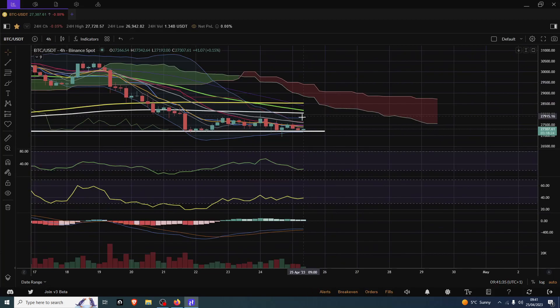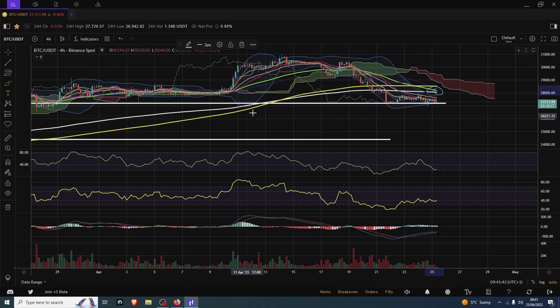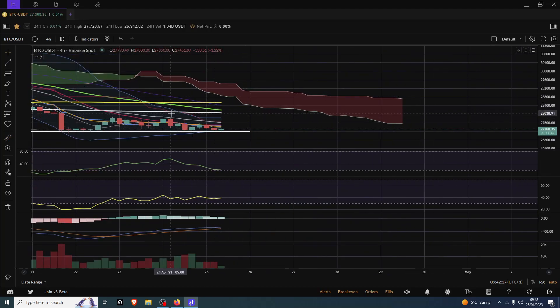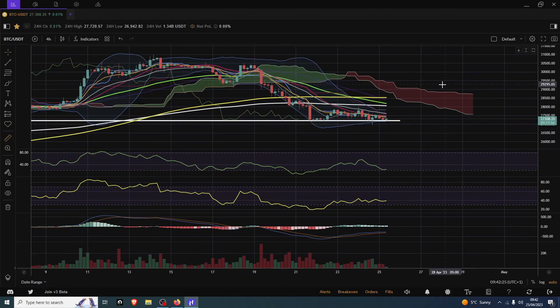Let's finish off with the 4-hourly, which has an incoming death cross. Just to spin it on its head — death crosses are not necessarily immediately bad, just like golden crosses are not immediately good. What you'll often find is that the golden cross or death cross itself is not usually the instigator of further downside immediately. It's more likely showing that a trend is strengthening in this direction — which is down — but it's relatively common to see a retest of that cross level when we come up to it.